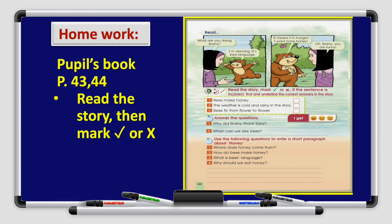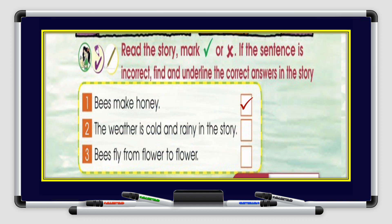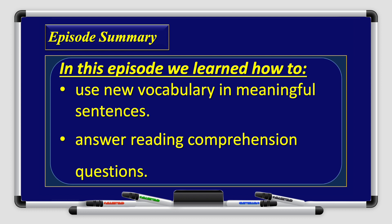All right, boys and girls. We are done with the reading comprehension. You have a homework on your pupil's book, pages 43 and 44. Read the story, then mark true or false. I will do the first one with you — bees make honey. It's true. Do the rest after reading the story on pupil's book, pages 43 and 44. That's all with this episode. We learned how to use new vocabularies in meaningful sentences and how to answer reading comprehension questions. Thank you so much for watching — I hope you enjoyed this episode. I'll see you on the next episode. Goodbye for now.